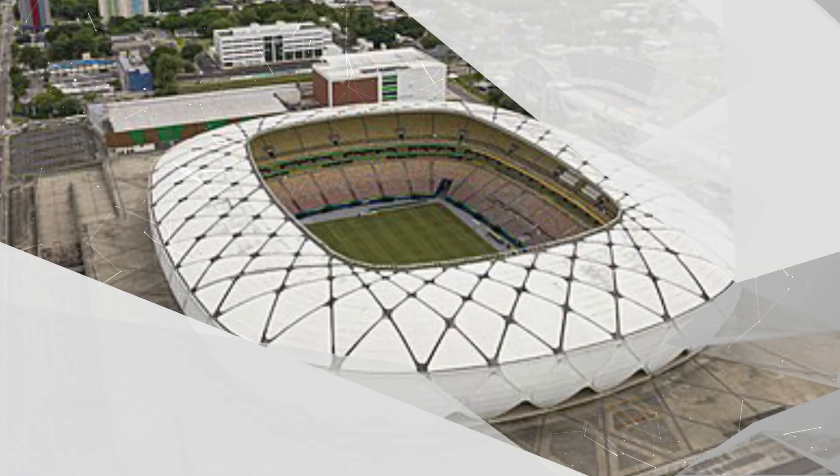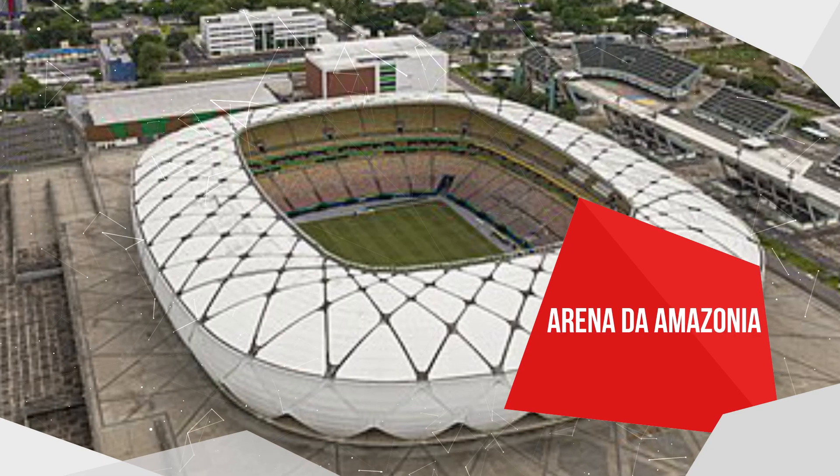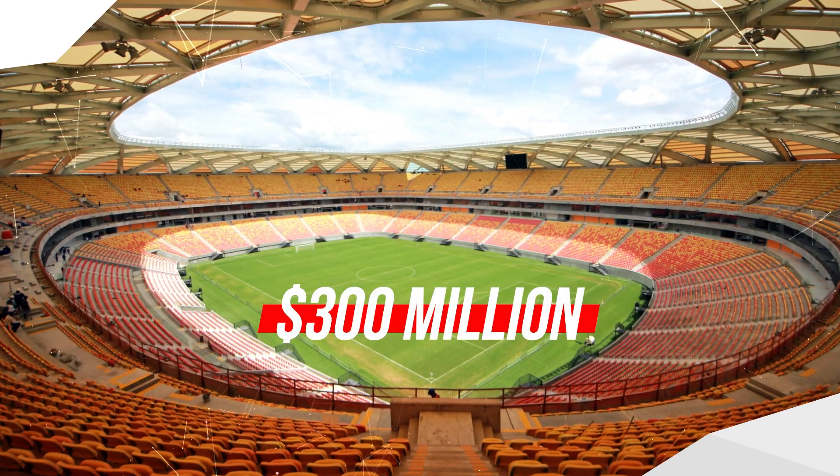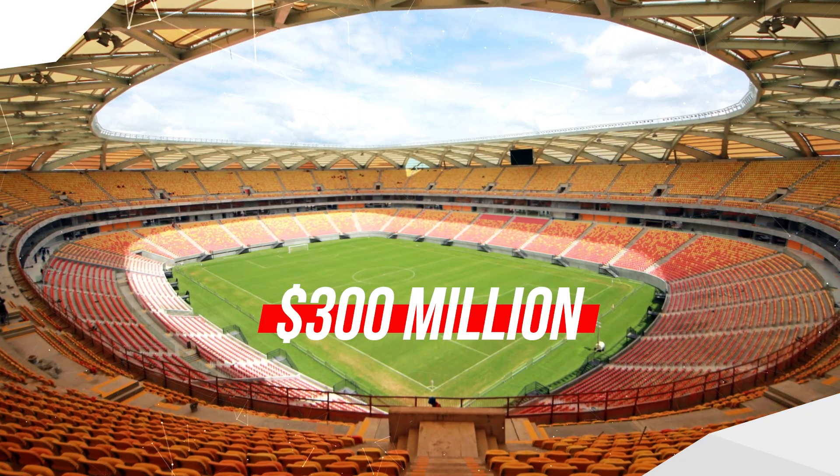Now, let's go deeper into the Brazil example by looking at one stadium in particular. It's called Arena da Amazonia and it's located in Manaus, Brazil, built close to the Amazon Forest. The stadium cost an estimated $300 million and it took four years to build. During the 2014 World Cup, it hosted four matches, and then it hosted another four matches during the soccer event at the 2016 Olympics just two years later.